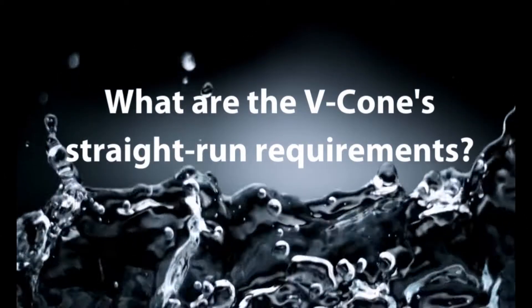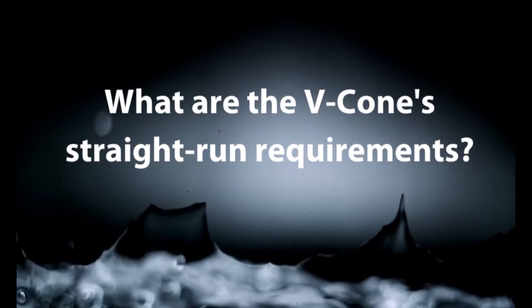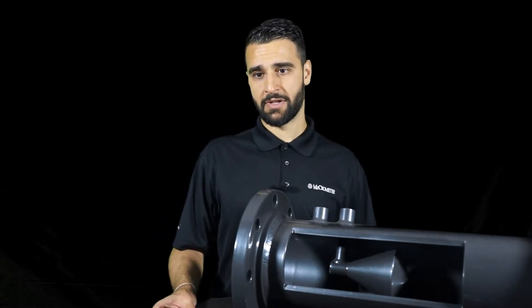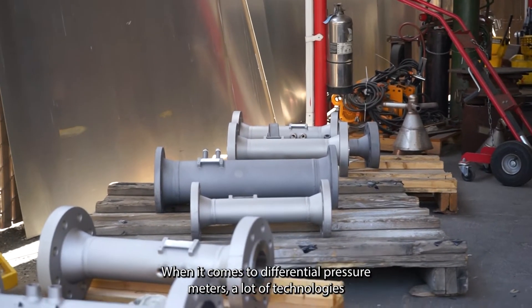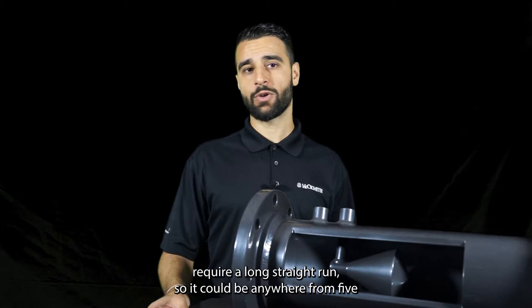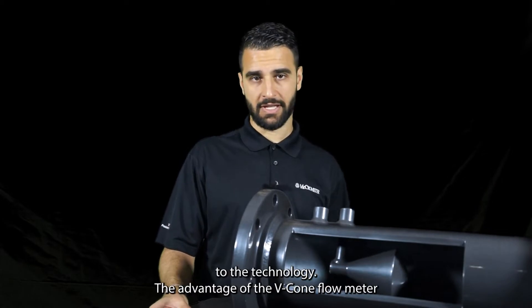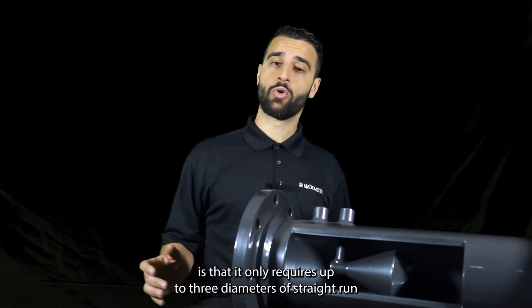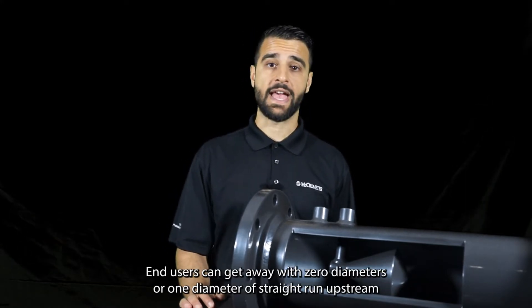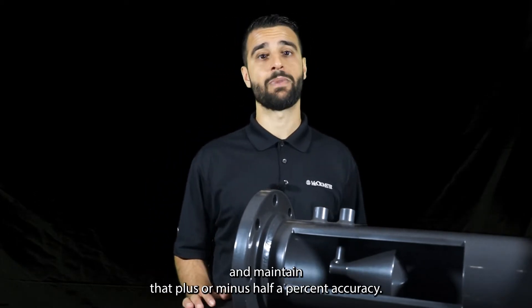What are the advantages of the V-Cone Flow Meter? Other advantages include a low straight run requirement. When it comes to differential pressure meters, a lot of technologies require a long straight run — anywhere from 5 to 20 diameters upstream to maintain accuracy. The V-Cone Flow Meter only requires up to three diameters of straight run, and that's at worst case. In many cases, end users can get away with zero or one diameter of straight run upstream and still maintain that plus or minus half a percent accuracy.